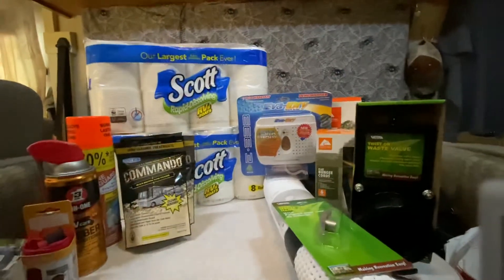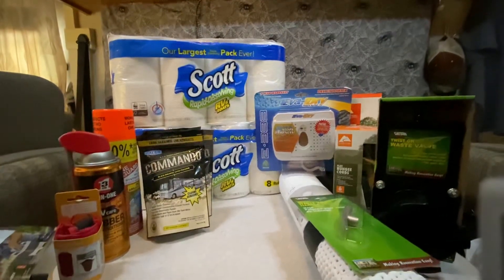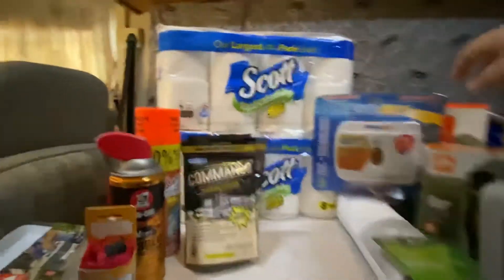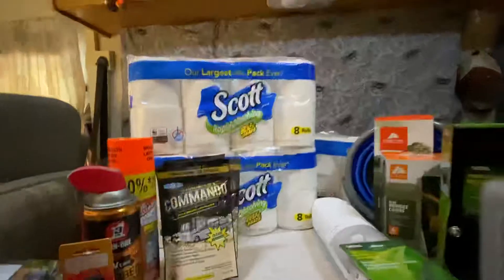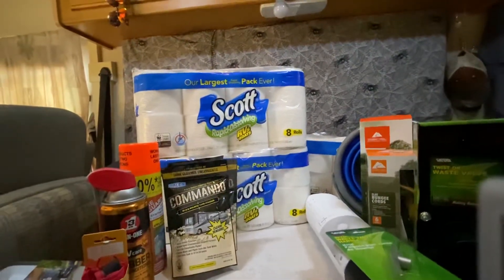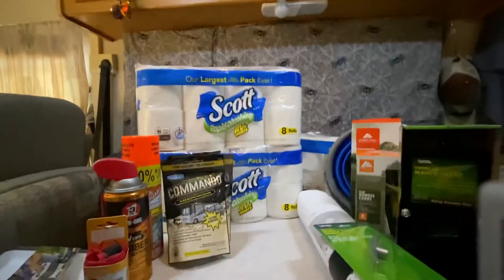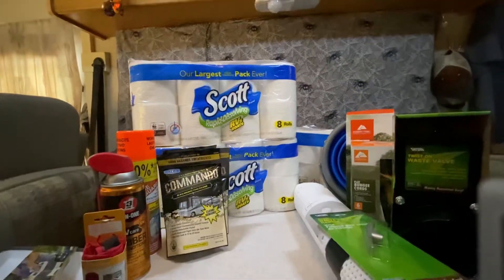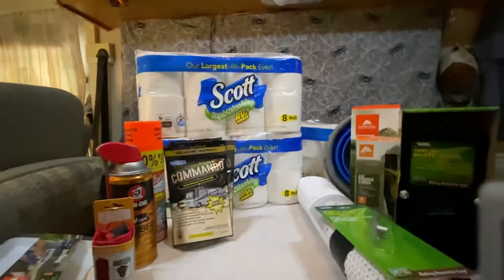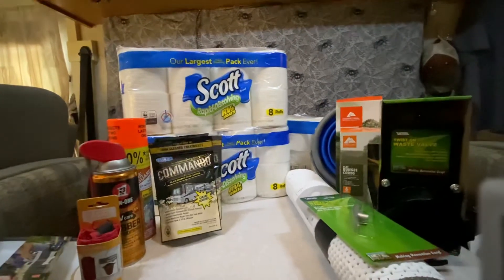A lot of people are going after toilet paper for the coronavirus, so we decided to get three packs of Scott's Rapid Dissolving RV and Boats toilet paper with eight rolls each. Just in case people started going after RV toilet paper once they ran out of regular — and this would probably last us a month or two, possibly more, since there are only two of us and we use the restroom at work during the week.